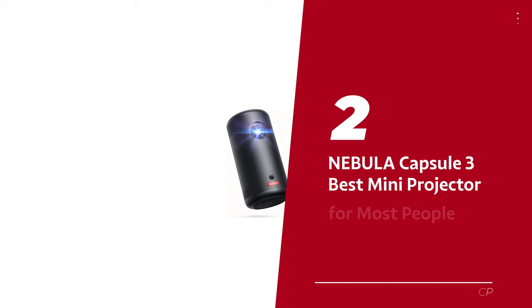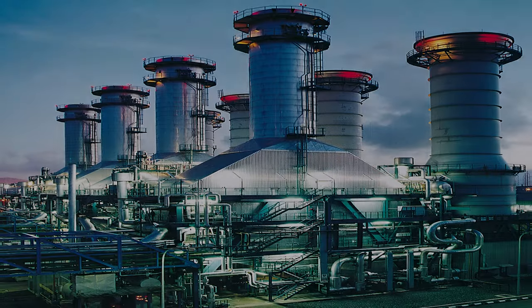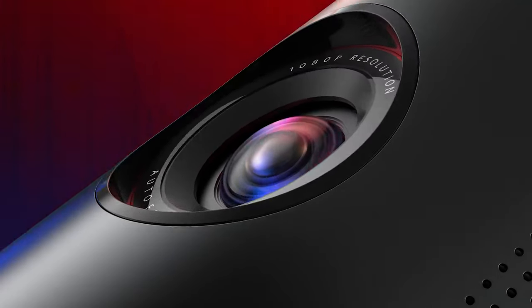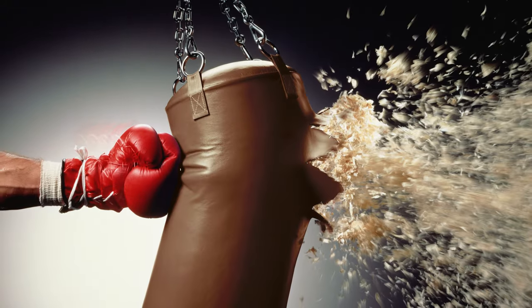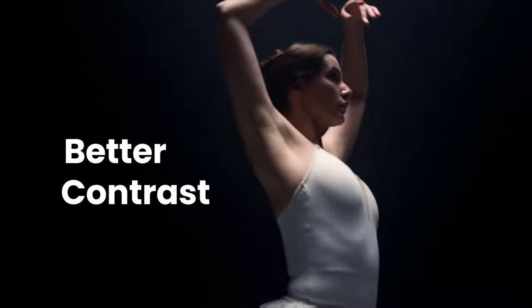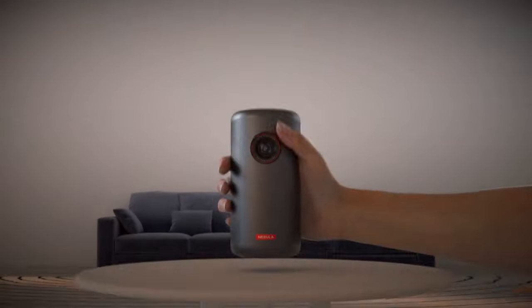Number 2: Nebula Capsule 3, our pick for best mini projector for most people. Introducing the Nebula Capsule 3, the pint-sized powerhouse that's here to change the portable projector game. Get ready to take movie nights to the next level wherever you roam — camping trips under the stars, backyard movie extravaganzas, or even on work trips. This little gem packs serious punch with its 1080p display and 200 ANSI lumens, so your favorite movies and shows burst with vibrant colors and jaw-dropping detail.